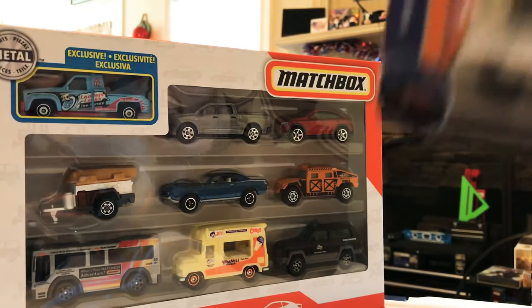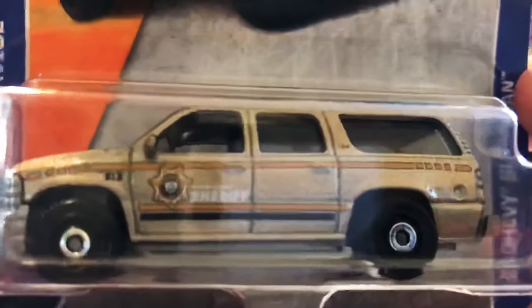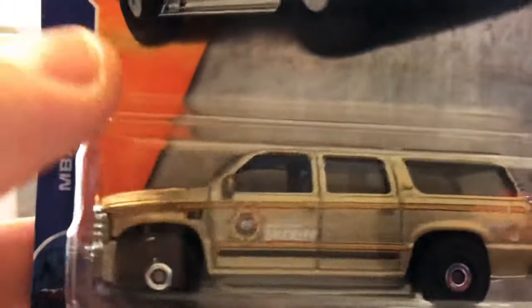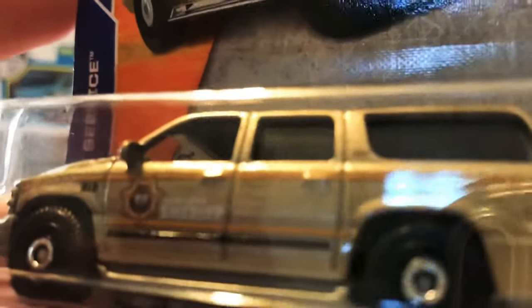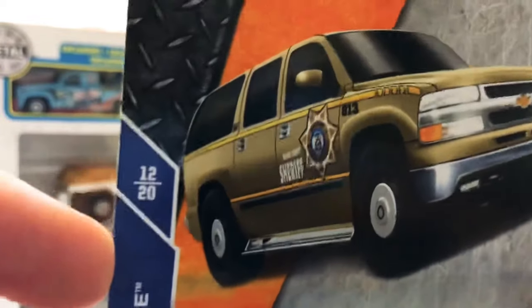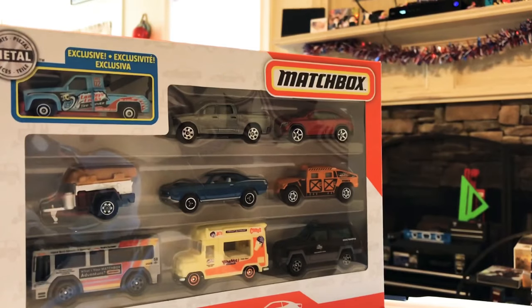Up next is a Sheriff's 2000 Chevy Suburban. There's your card stock — this is in the MBX Service series, number 12 of 20. Not too bad. Drop me a comment, let me know your thoughts on this one.